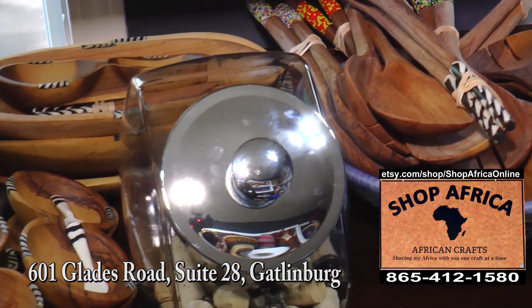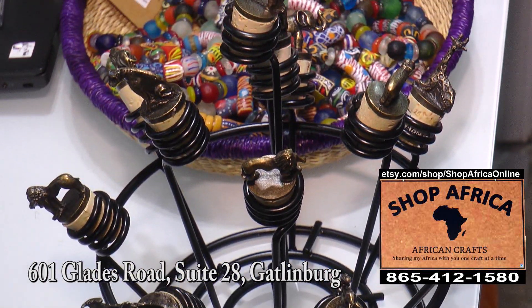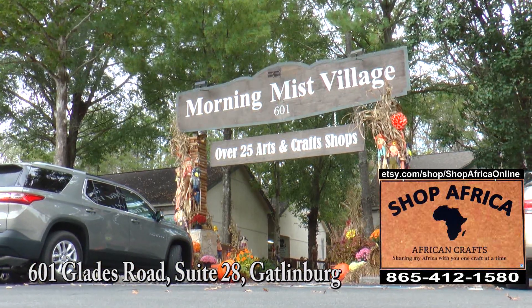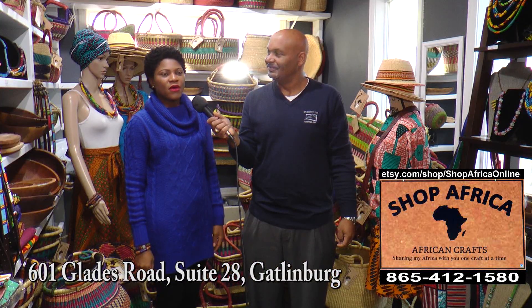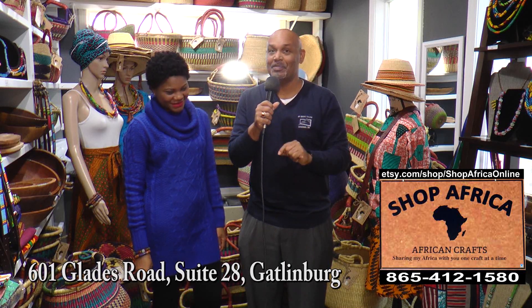Victoria, thanks for letting me drop by. You have a beautiful, fabulous store, and people want to come get here — what do they need to do? Visit our shop at Morning Mist Village, and we are also online with our baskets and a few other things on Etsy at Shop Africa Online. This time of year, you need to get here and do your shopping for some unique items here at Shop Africa.